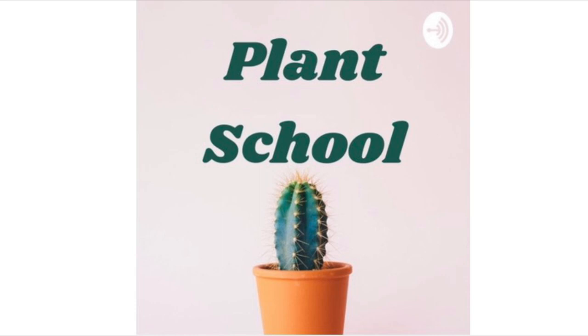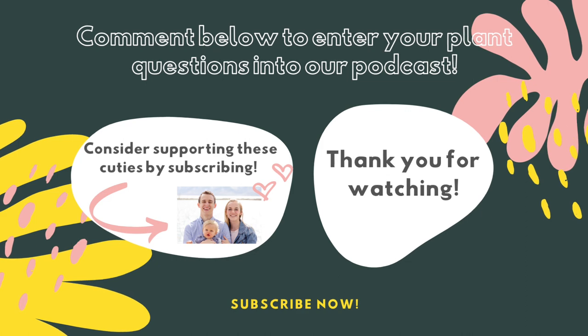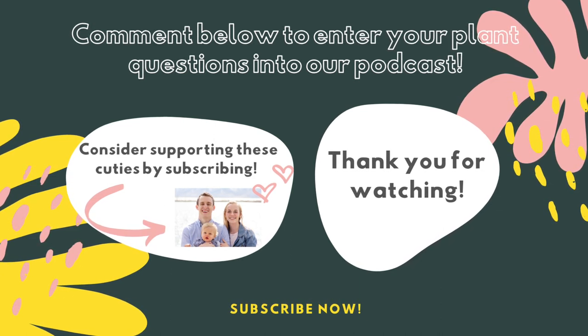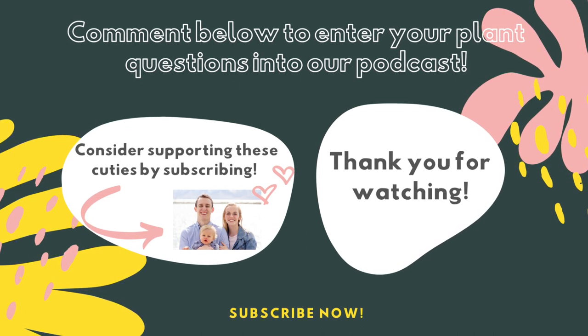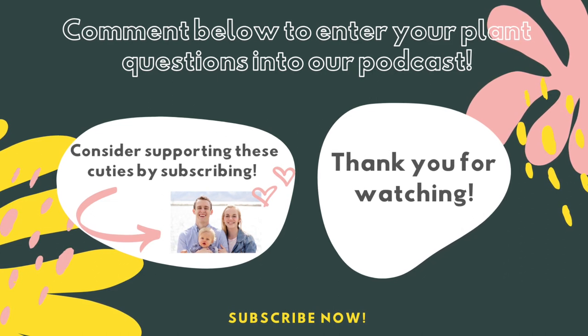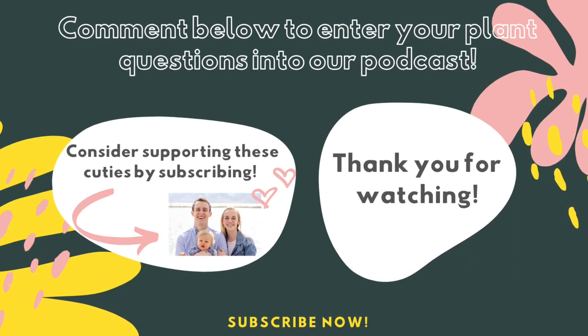Thank you for listening — we really appreciate you supporting us by being here and listening to our podcast. You can follow our podcast on Anchor, Spotify, or Pocket Cast. Follow us at TenneyPlants — T-E-N-N-E-Y Plants — on Instagram, Pinterest, or YouTube. If you have questions or suggestions for future episodes, email TenneyPlants@gmail.com. On YouTube, comment below and don't forget to like and subscribe. See you next time.